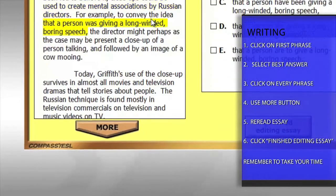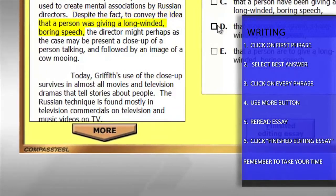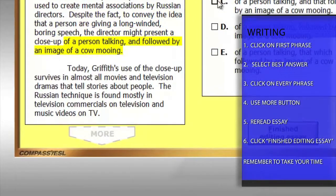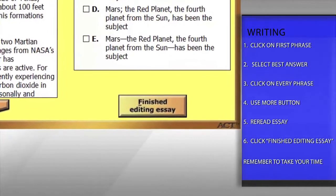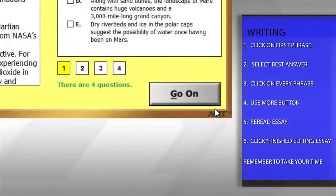When you are finished, reread the entire essay. Ask yourself if it makes sense and if the grammar is correct. Once you think the essay is as perfect as you can get it, click finished editing. Once you click finished editing, you will not be allowed to go back and make any changes.